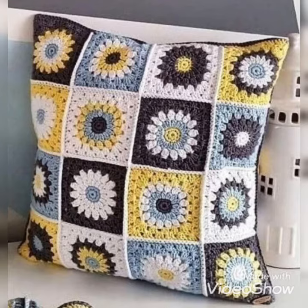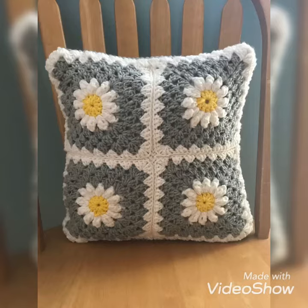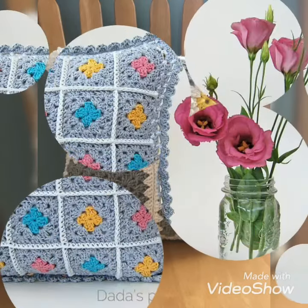I hope you like all these patterns or designs of crochet pillow covers for your home. So if you are not subscribed to our channel, first of all make sure to subscribe. Let's enjoy the video and watch till the end without skipping it.